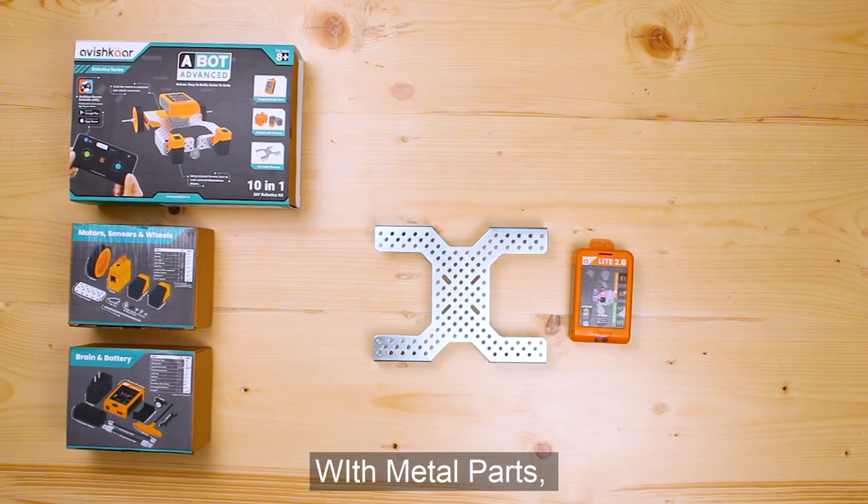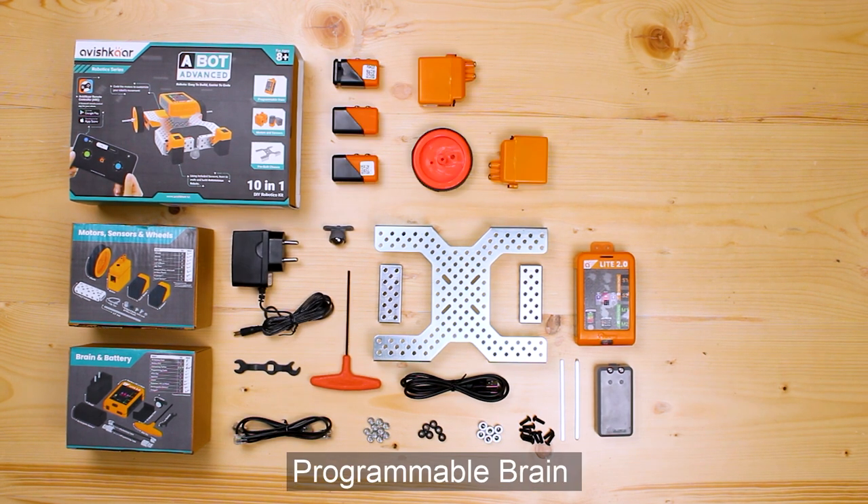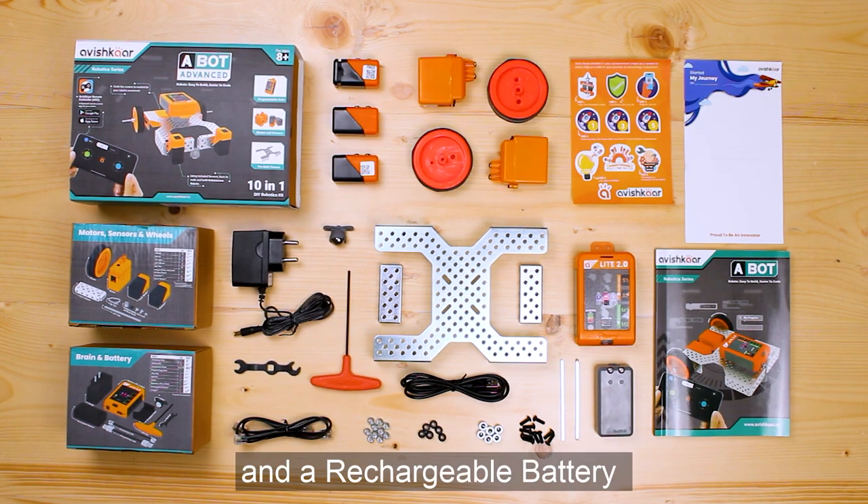With metal parts, motors, wheels, sensors, nuts and bolts, programmable brain and a rechargeable battery,